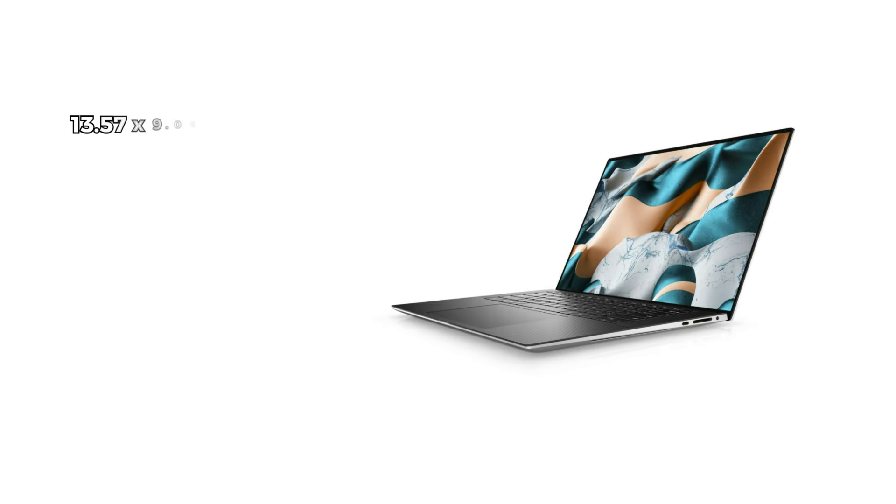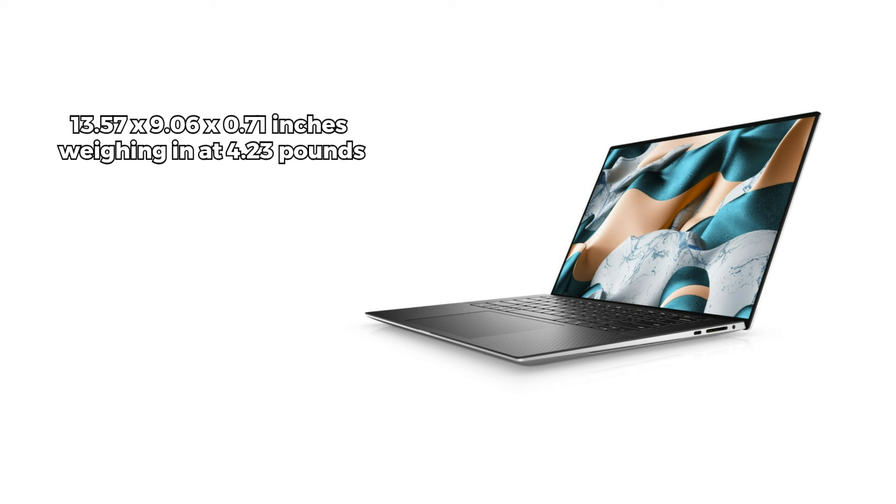The XPS 15 comes with a sleek design, measuring 13.57 by 9.06 by 0.71 inches and weighing in at 4.23 pounds, striking a balance between portability and power. The battery life of the XPS 15 is still very good at around 17 hours.